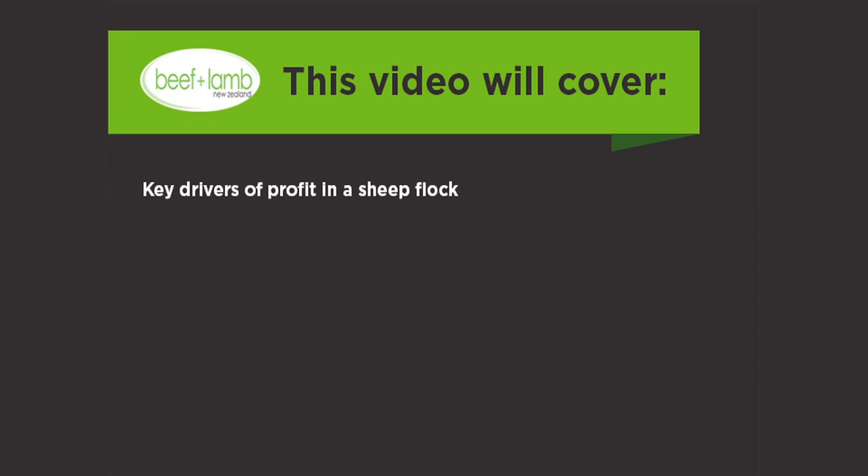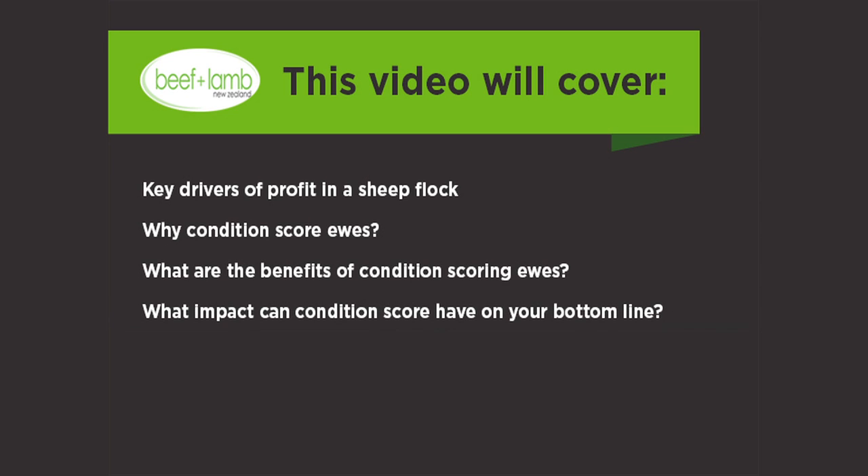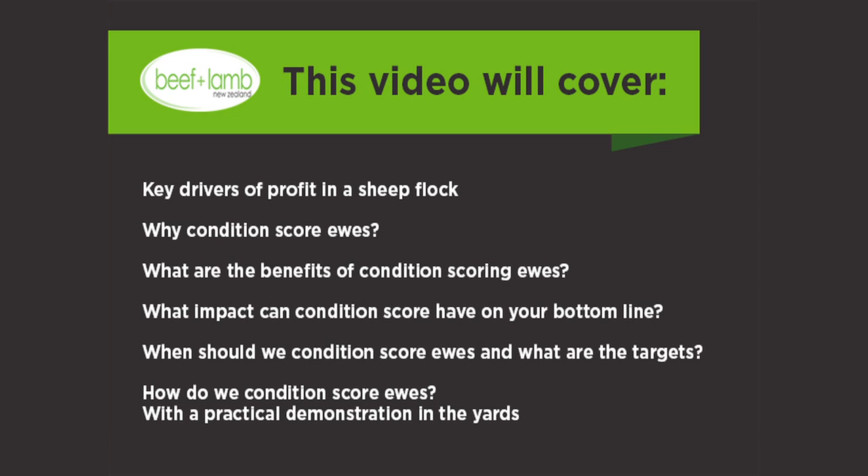Today this video will cover the following: key drivers of profit in a sheep flock; why body condition score ewes; what are the benefits of body condition scoring ewes; what impact can body condition score have on your bottom line; when should we be body condition scoring ewes and what are the targets; how do we body condition score ewes — and we'll look at a practical demonstration with Trevor in the yards.